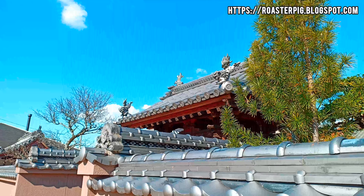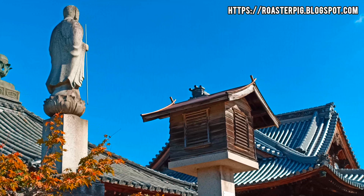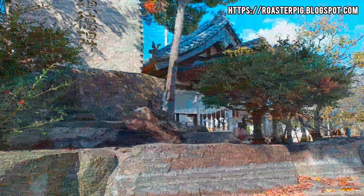The temple is also known as Okannonsan because it enshrines a statue of Sho Kannon, Arya Avalokitesvara, the Bodhisattva of Compassion, carved by the monk Gyoki in the 8th century from a willow tree. The temple has a long and rich history dating back to the Kamakura period (1185 to 1333), when it flourished under the patronage of the imperial court and nobility.